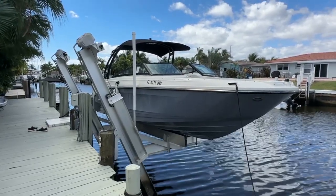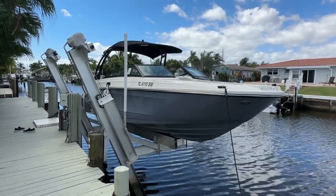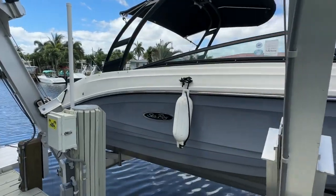Good afternoon, everybody. Mike Ehrlich with MarineMax coming to you from beautiful Pompano Beach, Florida. Today I have the privilege of showing you this 2021 Sea Ray 23 SPX.